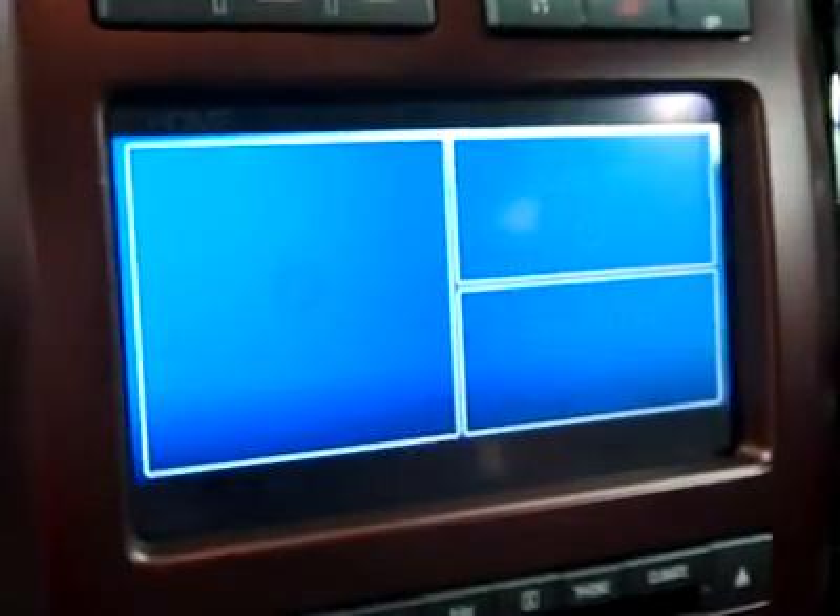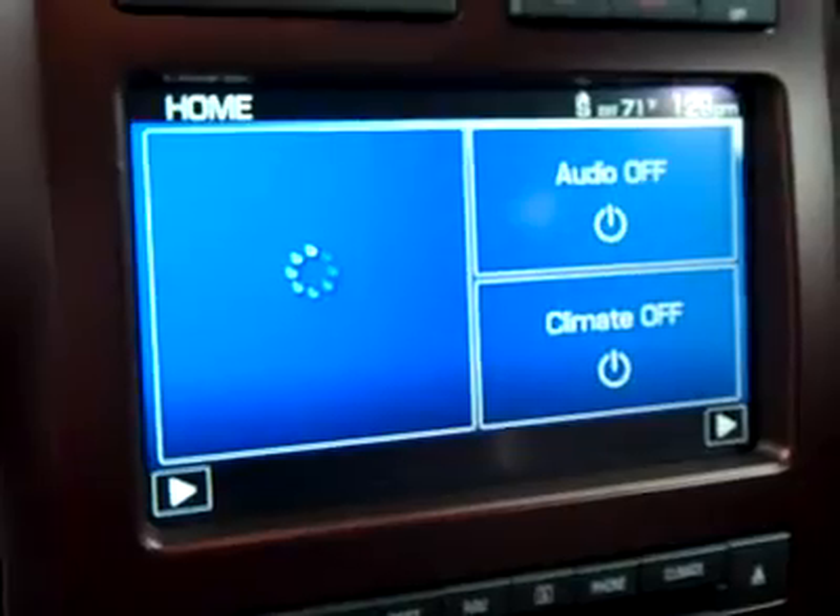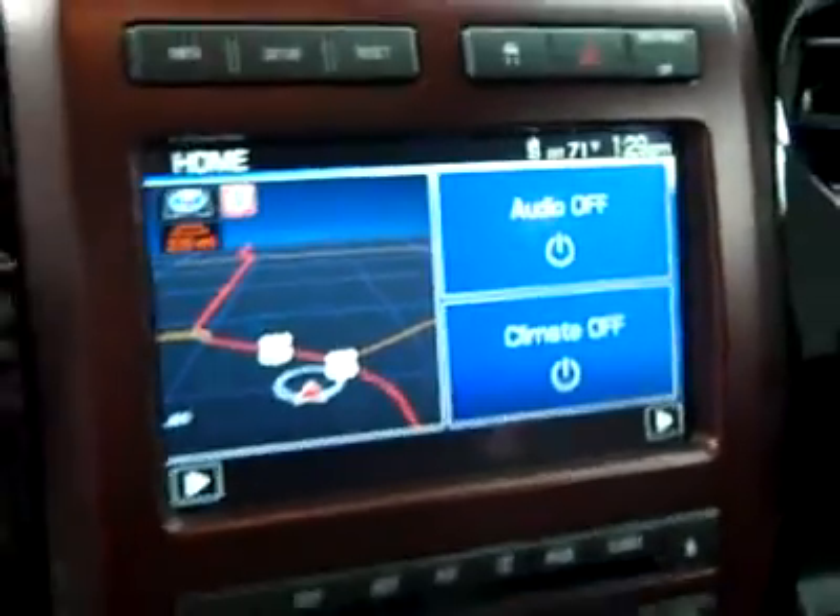It starts right up. The headliner is in great shape all the way back, there are side curtain airbags, and there's a really nice sunroof in here too. Give it just a second and you'll get a shot of the navigation — that does go full screen if you want it to. Interior looks great.